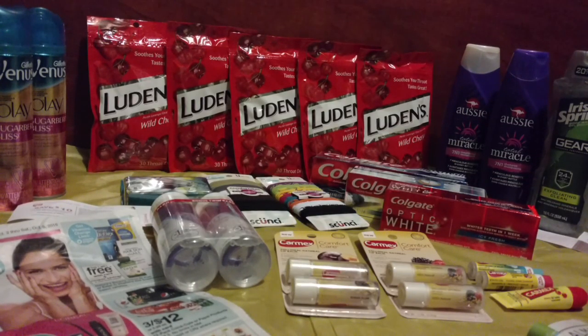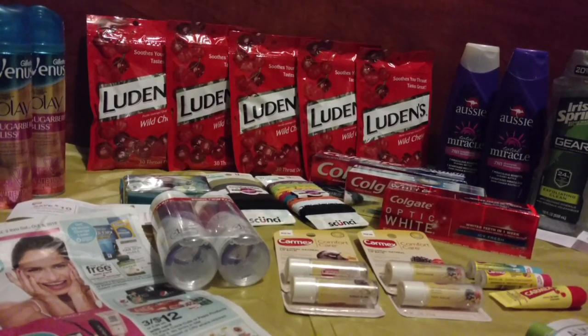I'm Jo Tinker, and for more great deals like these, check us out at CuckooForCoupons.com.